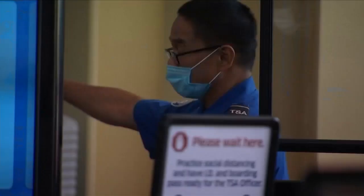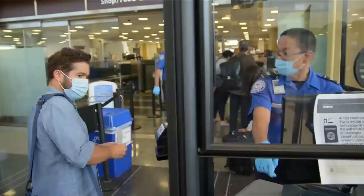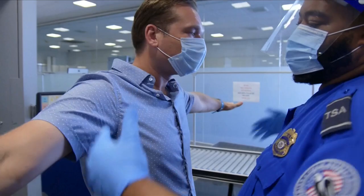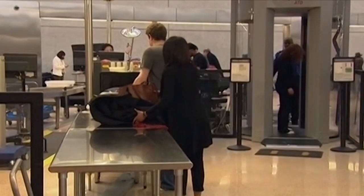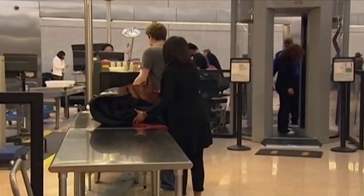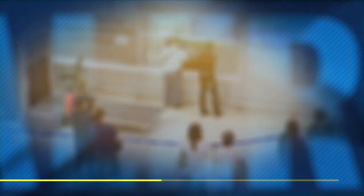I got my first clue that things were about to turn south when a TSA agent looked at me, shook his head, and smiled sympathetically. I stepped into a body scanner like this one. This is advanced imaging technology, or AIT. It can detect a wide range of metallic and non-metallic items in seconds. But when I stood there with hands raised above my head, my arms and entire torso lit up like a Christmas tree.